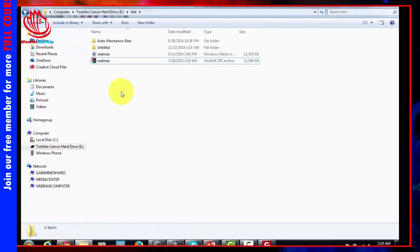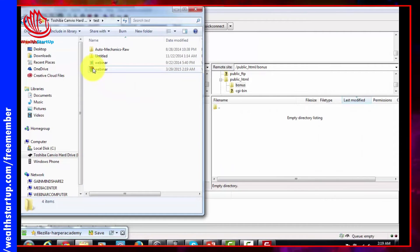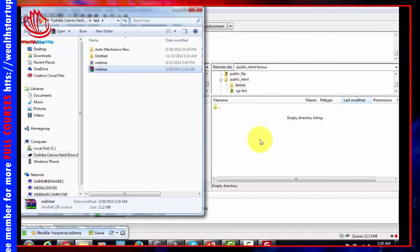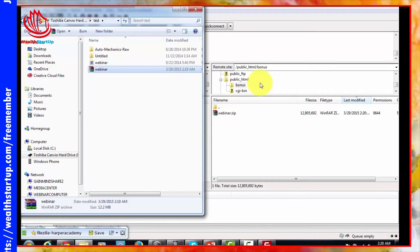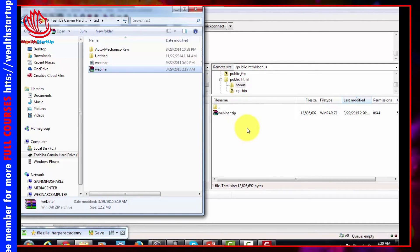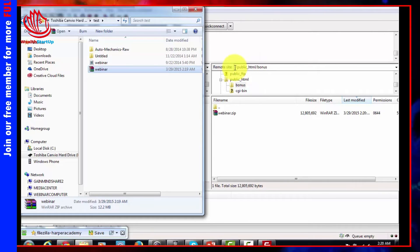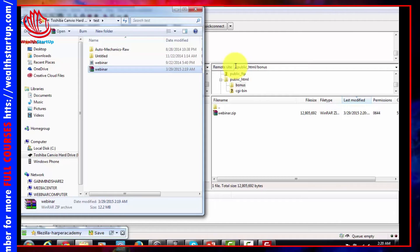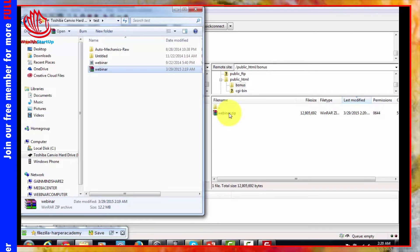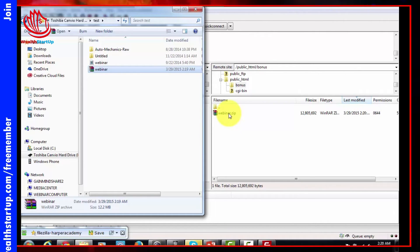Once you've compressed your file and it's ready for uploading, literally all you've got to do is drag and drop it up to your server — just slide it over into that bonus folder and it's going to start the upload process. Now it's on my server and I can deliver it. To get the URL all you need is your domain name, then a forward slash and the directory name — so this would be your domain name forward slash bonus forward slash your file name.